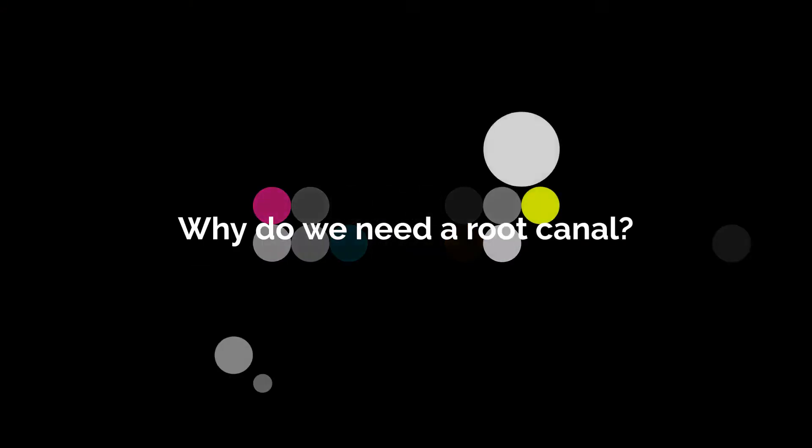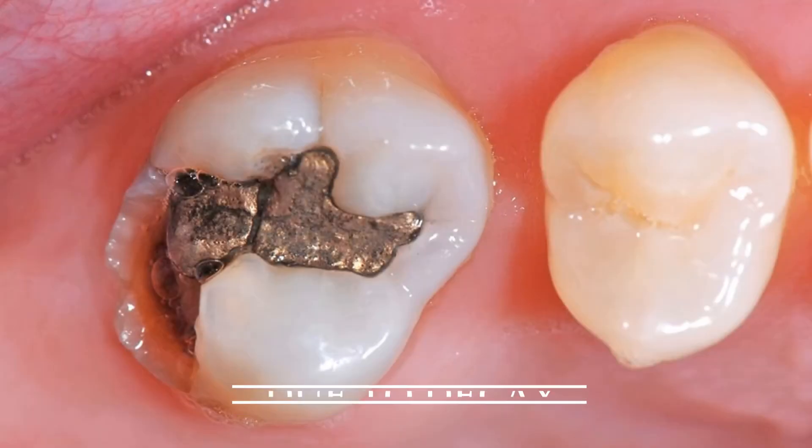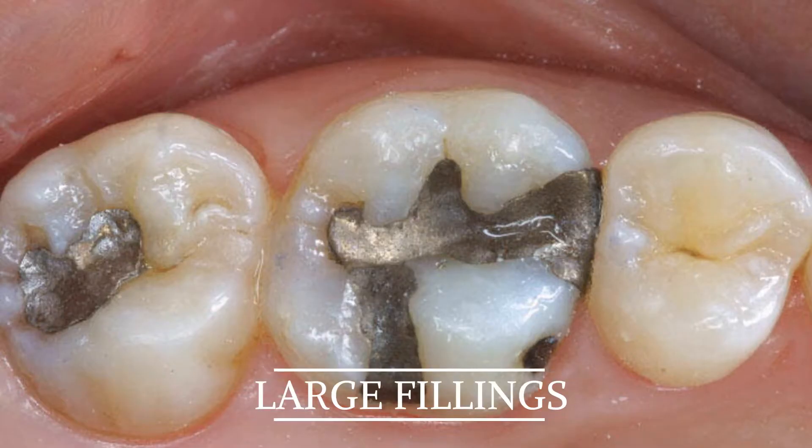Today I'm going to run through the process from start to finish to give you a better understanding of how we save your tooth. So why do you need a root canal? Sometimes when we leave decay too long, or a filling gets too large, it begins to affect the nerve of the tooth.